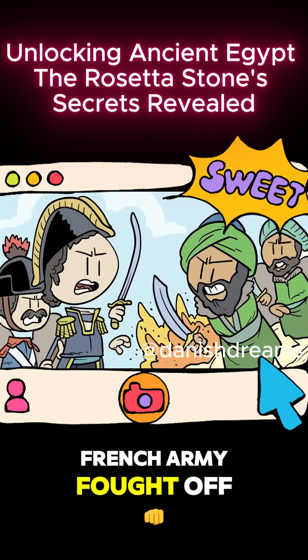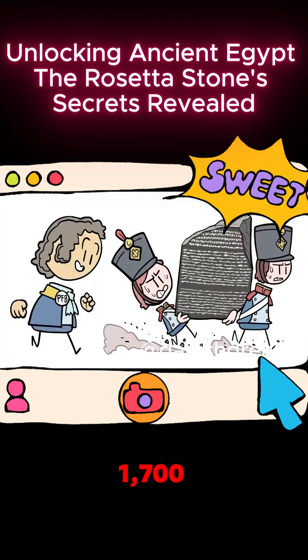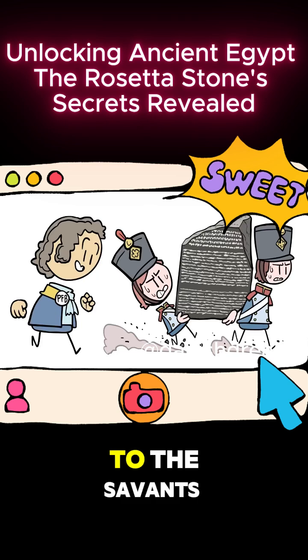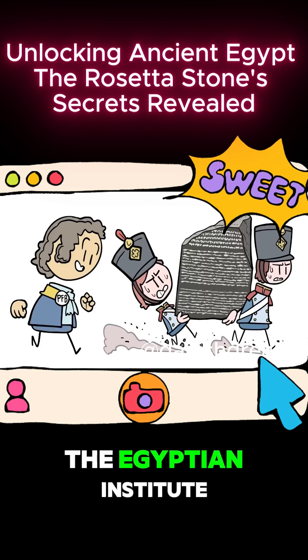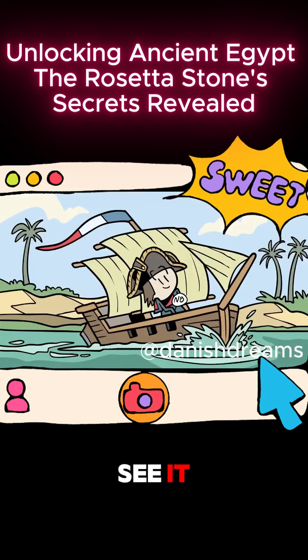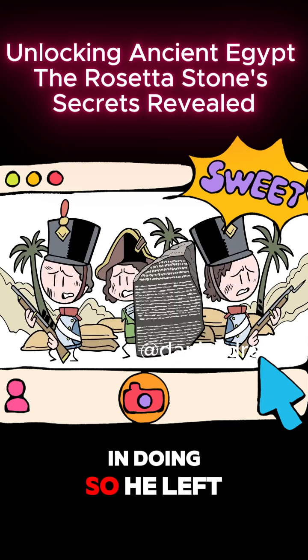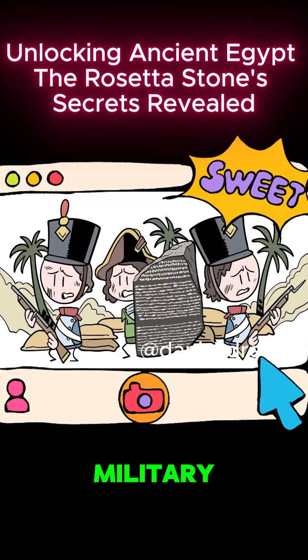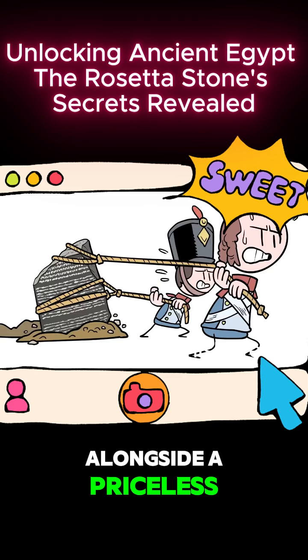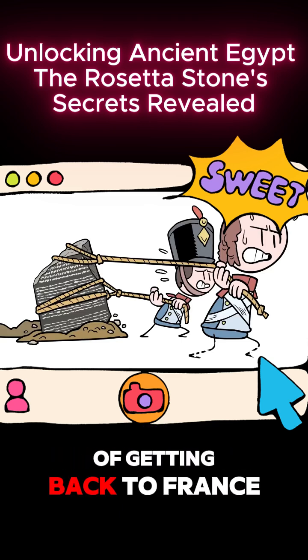As the French army fought off an Ottoman landing at Abu-Kir Bay, Bouchard accompanied the 1,700-pound stone to the savants' headquarters — the Egyptian Institute. And it arrived just in time for Napoleon to see it, before he ditched the expedition and sailed back to France. In doing so, he left the savants with a deteriorating military situation alongside a priceless but extremely heavy artifact that they had no way of getting back to France.